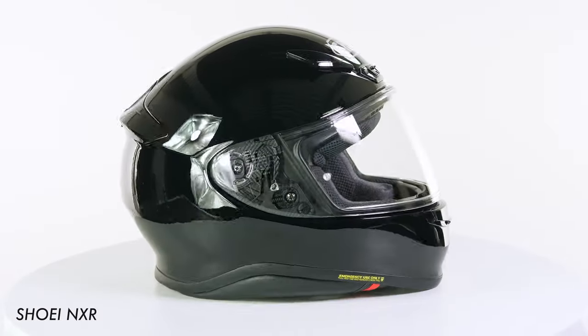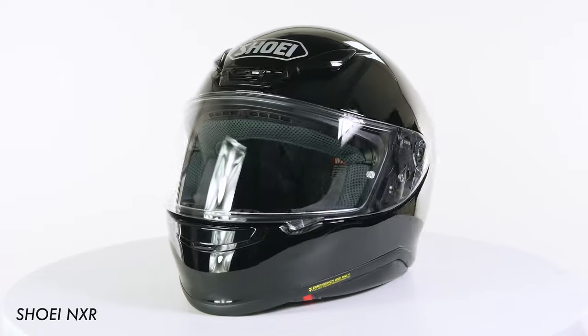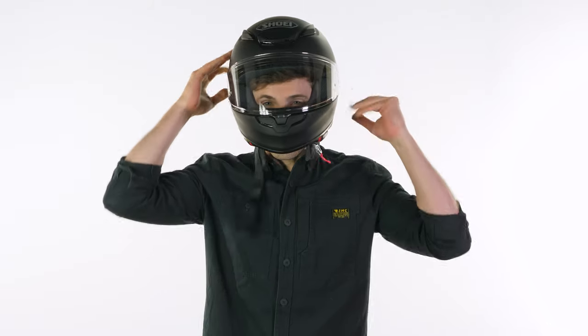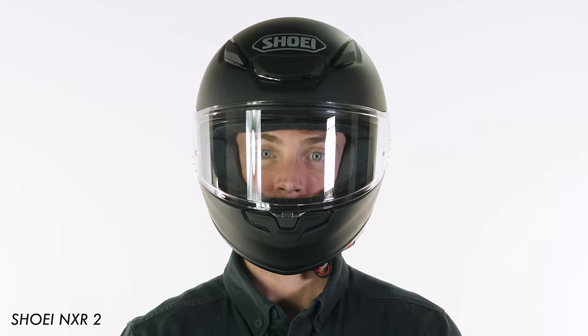From the people in the office — and a lot of people in the office have the NXR, it's really popular amongst our team — they have told me that you can tell a difference between the two. But just picking it up I can tell you it's still a really light helmet, definitely light compared to a lot of its competitors, and obviously still very comfortable.